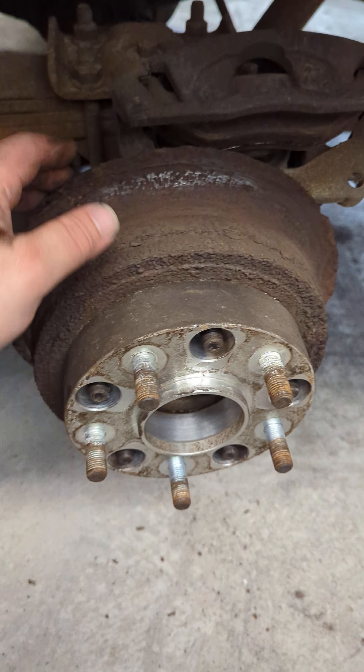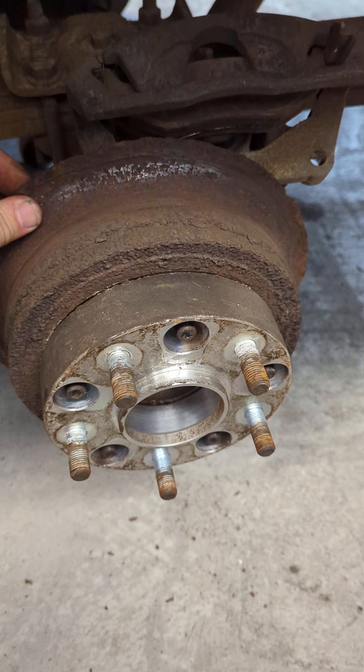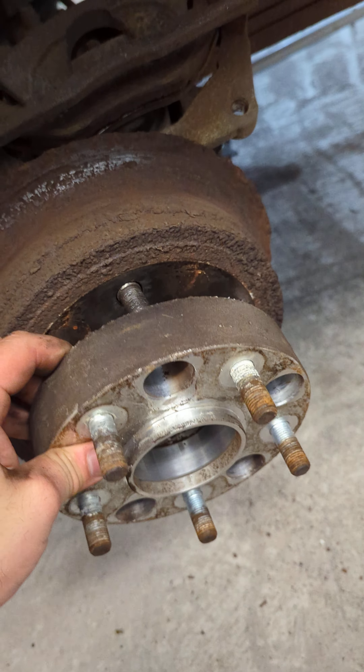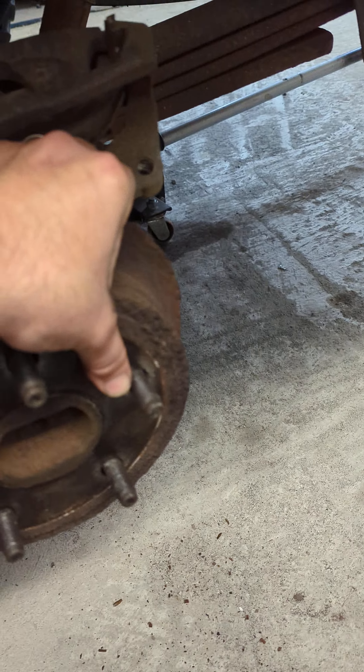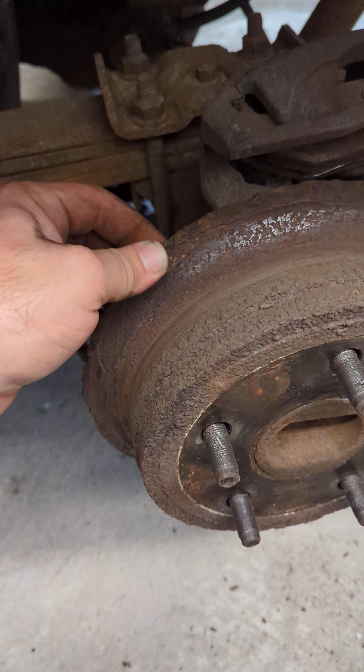I had a little brake problem. This is what's left of my rotor. This is a spacer because I have massive tires. This rotor literally broke off and rubbed to a nub.